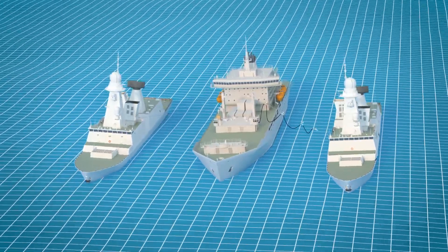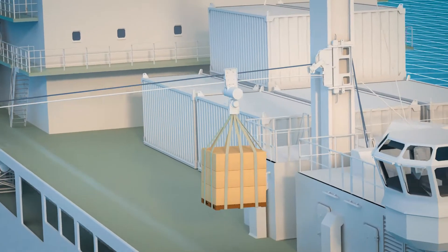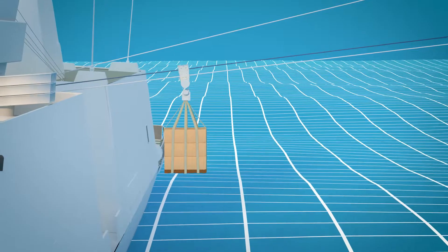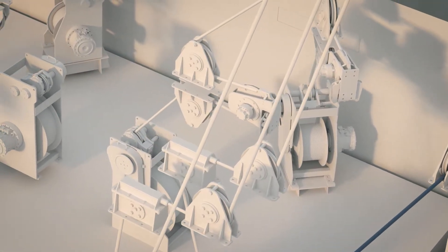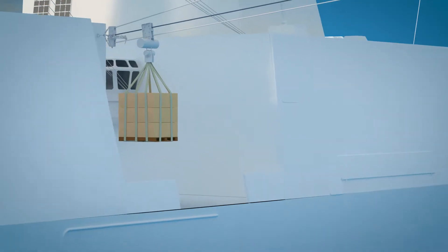The RAS-S system works in a similar way, transferring solid goods. When approaching the receiving ship, the system automatically takes over the horizontal movement to avoid collision. This also enables the load trolley to be locked in any desired position above the load drop zone, depending on the load size and shape.